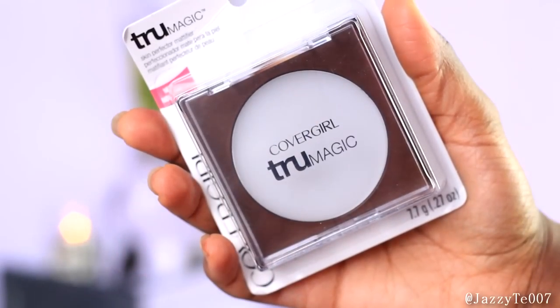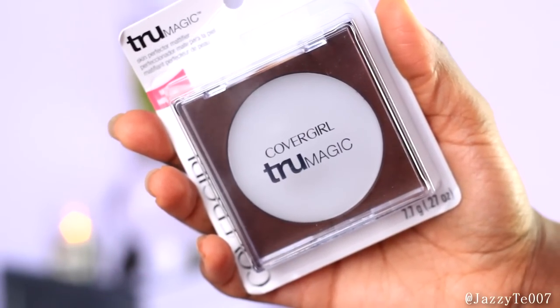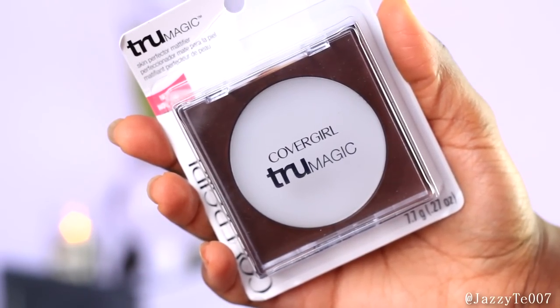The next thing I purchased was the CoverGirl True Magic Skin Perfector. It's supposed to mattify your skin and I'm really excited to try this because I have very oily skin and I really want to see how it works for me. It says oil-free, non-greasy, won't clog pores, dermatologically tested, and controlled shine. I can't wait to see if this really lives up to the hype.